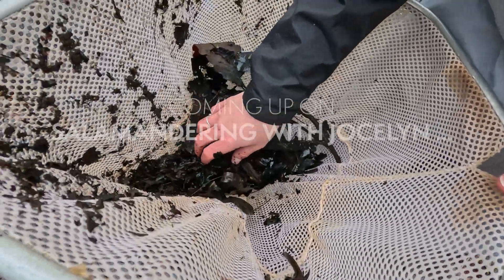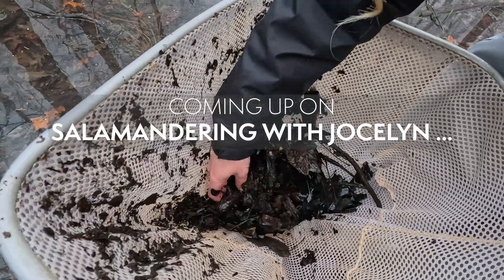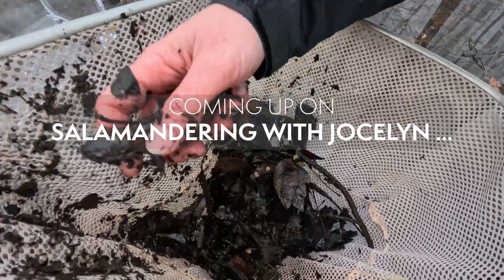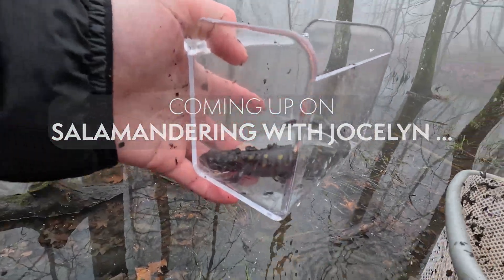Oh wait, is that a third one? Whoa! Yes, yes, yes, yes, yes! Guys! Look at that sweet baby! That is a beautiful salamander.